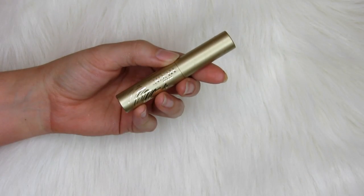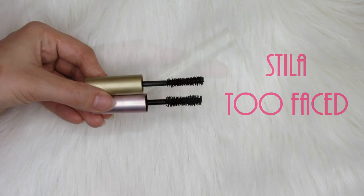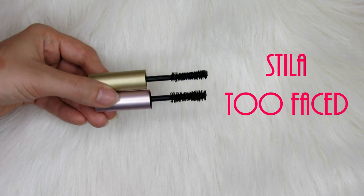You guys know I don't usually buy high-end mascaras because there are so many good ones in the drugstore — especially L'Oreal mascaras, which are really fantastic. But I got this little Stila mascara in one of the holiday sets and I love it. This is the Stila Huge Extreme Lash Mascara. It reminds me a lot of the Too Faced Better Than Sex Mascara, but that one flaked like crazy on me. This is a really nice alternative — the wand is very similar, not quite as hourglass shaped, and the formula feels really pretty close to the same.